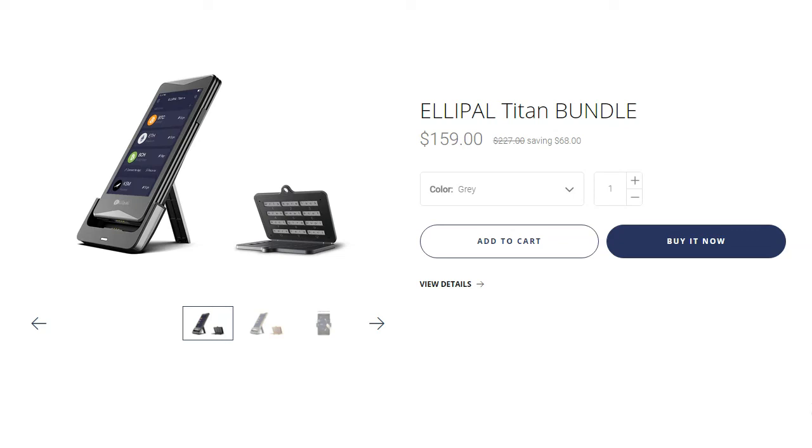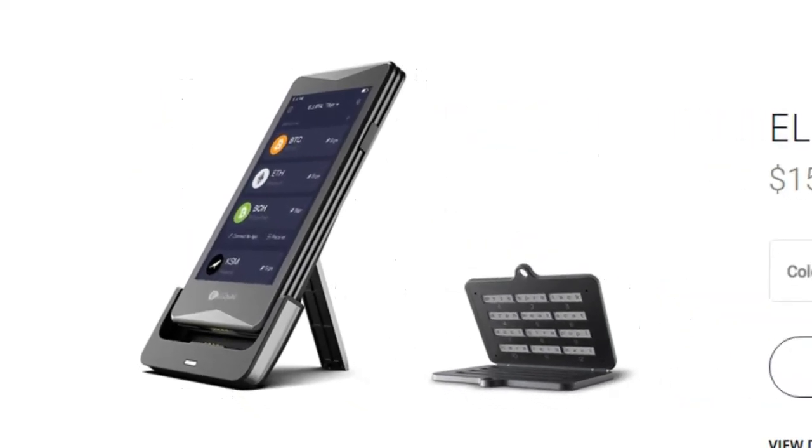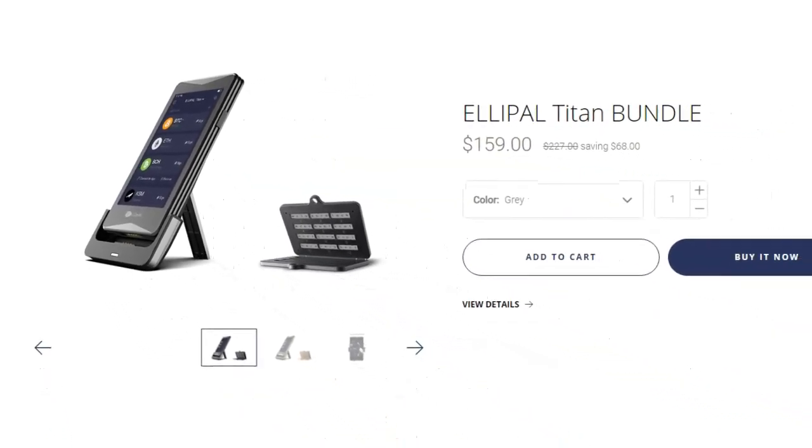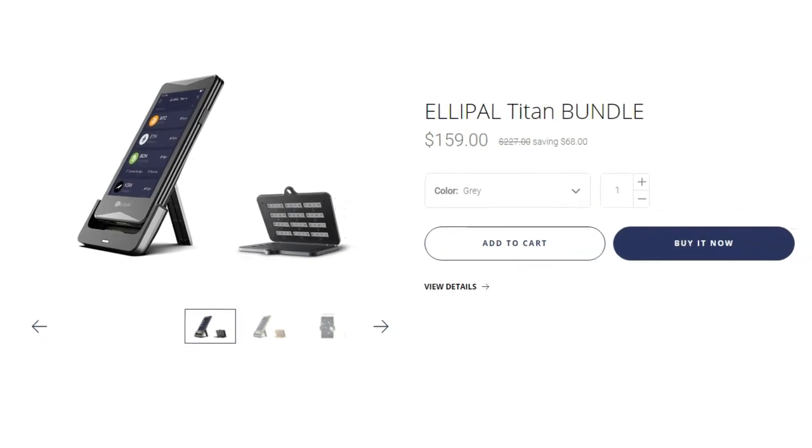Is this a cheap device? It depends on how much crypto you're holding. If you're holding $100, maybe not worth it. But if you're holding tens of thousands, hundreds of thousands, or millions — what's $159? It's all a matter of perspective. If you want to buy this product, there's a link in the description through which you can get your own Ellipal Titan. Anytime I find something I like, I'll put it on this channel. Thank you for watching and I'll see you in the next video.